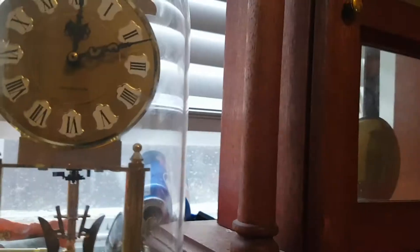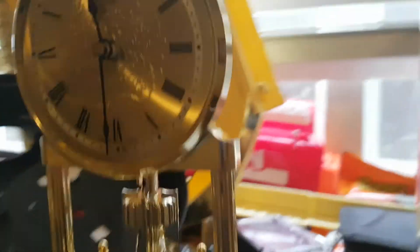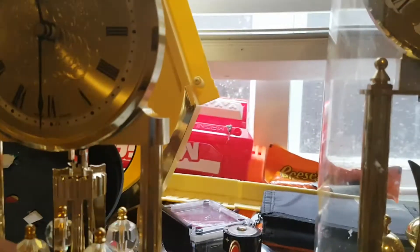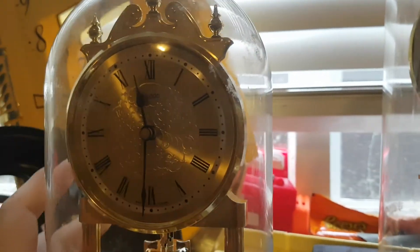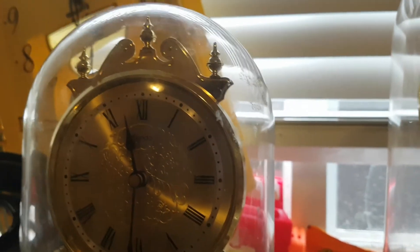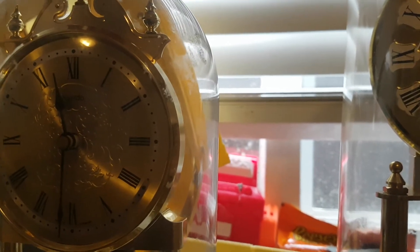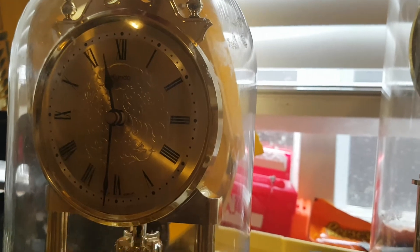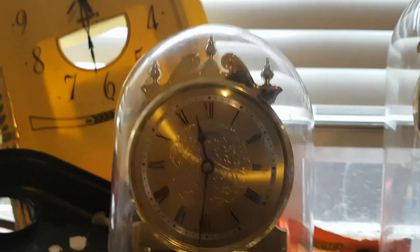Yeah, this is probably one of my favorite anniversary clocks in my collection — more than this one, more than this one, and more than that one back there. Mainly because of what it does. I hope to find the Ode to Joy variant, because from what I've heard, that variant is actually pretty uncommon. I'll look around and see what I can find. Anyway, that's about it for this video — thanks for watching and bye.